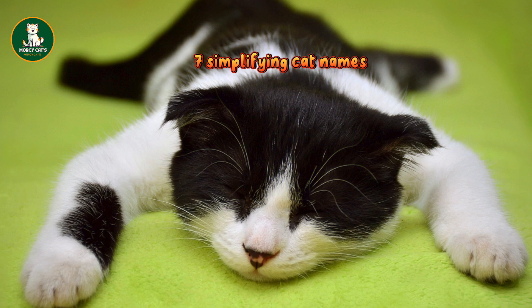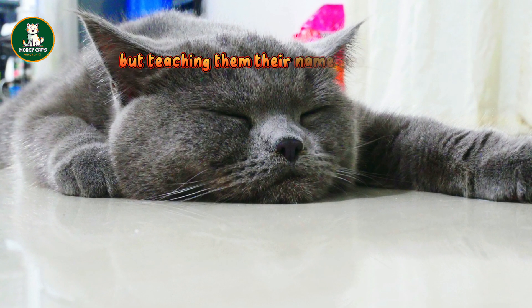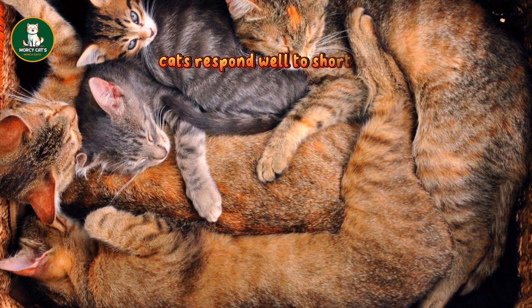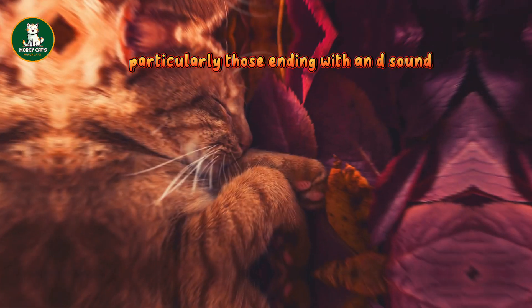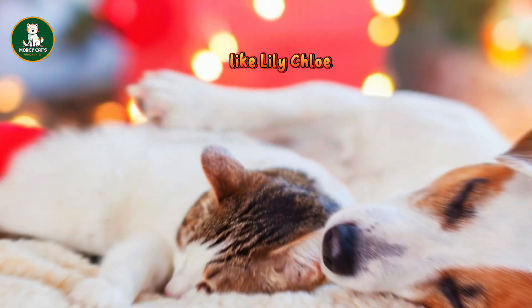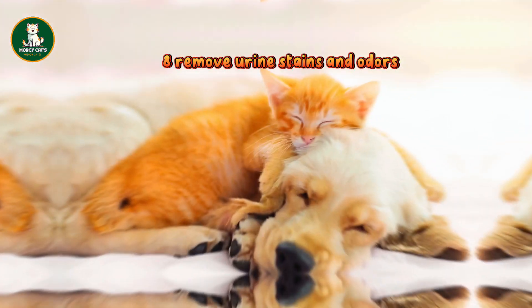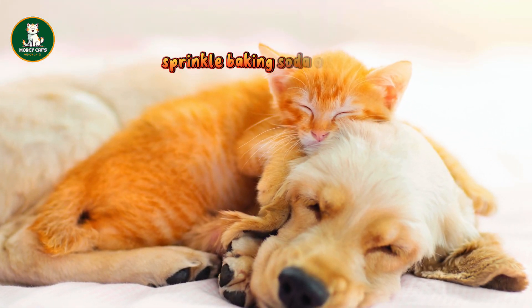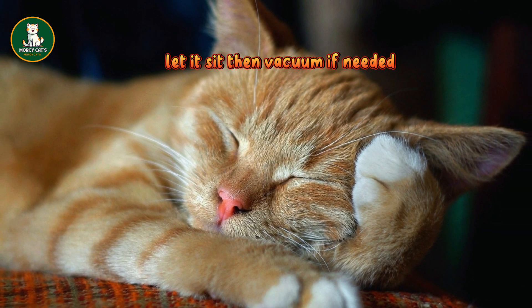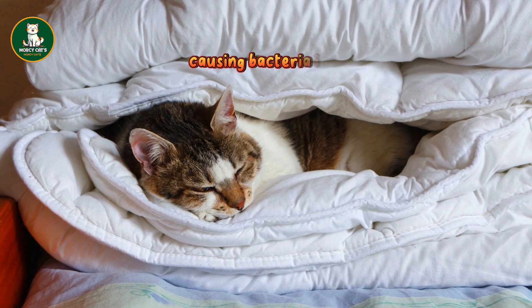7. Simplifying cat names: naming your feline friend may seem straightforward, but teaching them their name proves to be a bit challenging. Cats respond well to short names, particularly those ending with an E sound. Consider one or two-syllable options like Lily, Chloe, Ollie, or Murphy. 8. Remove urine stains and odors: sprinkle baking soda on the stain, let it sit, then vacuum. If needed, mix white vinegar with water and spray the area. The acidity kills odor-causing bacteria in urine.